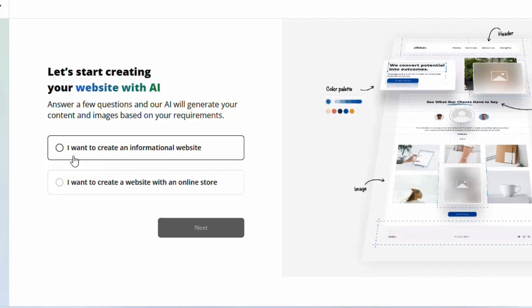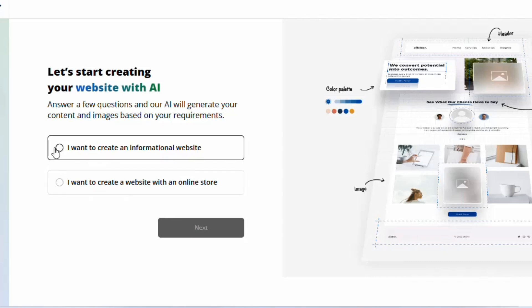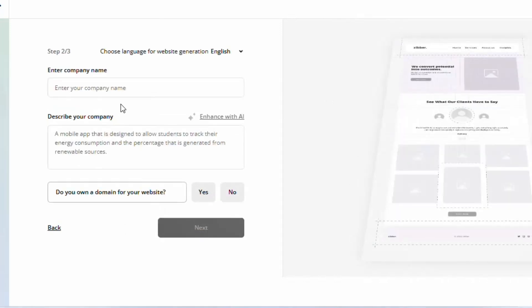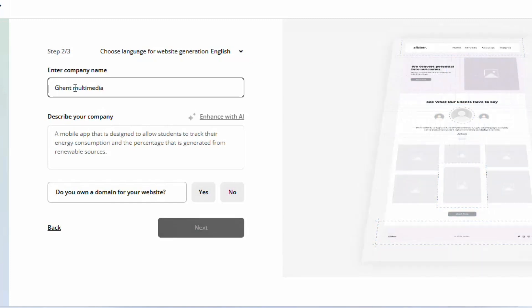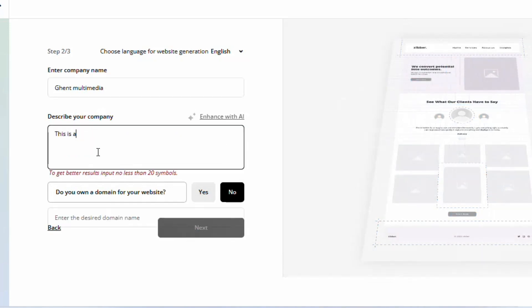You can choose to create an informational website or one with an online store. Let's say I want a blog — I'll choose the first option and click 'Next.' It will ask your business type — for example, 'digital marketing agency.' Then enter your company name, such as 'Gent Multimedia,' and describe your company briefly.